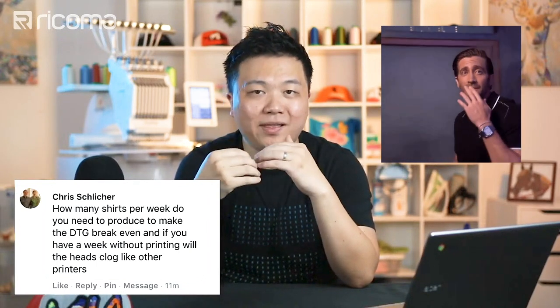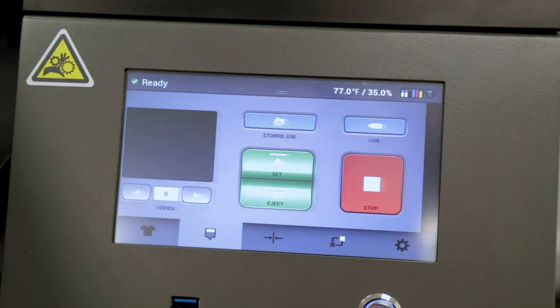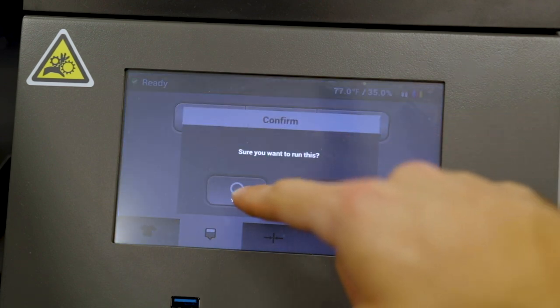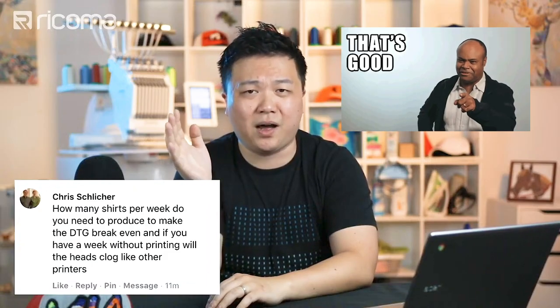If you plan to leave the machine off for more than a week — say you're taking a break or going on vacation — and you don't want to waste ink from continuous auto-maintenance cycles, what you do is put cleaning fluid inside the lines. You flush out all the lines, put cleaning fluid in, then you can turn it off and leave it for weeks or even months. The cleaning fluid prevents the heads from clogging because all the ink has been flushed out and the lines stay clean.